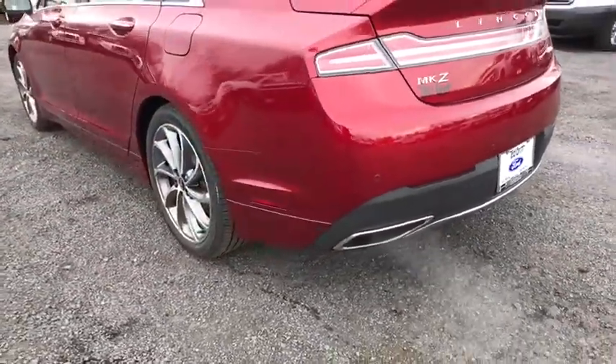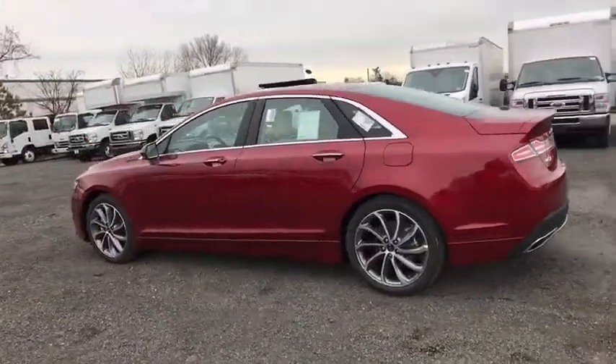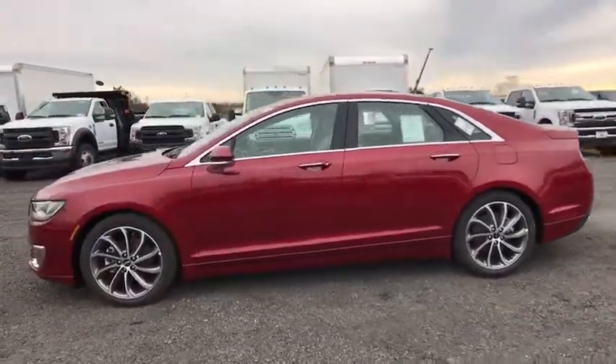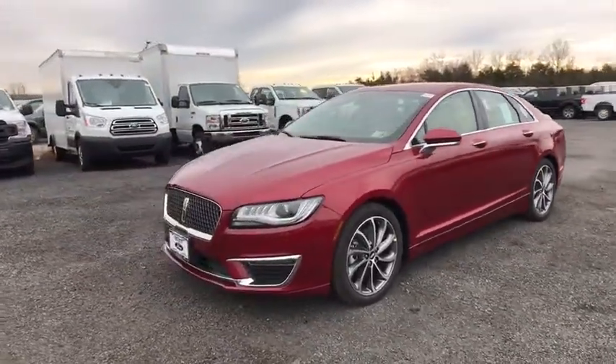Power passenger seat, traction control, navigation system, leather-wrapped steering wheel, dual airbags, power steering, four-wheel disc brakes, universal garage door opener, active suspension system, heated front seats.